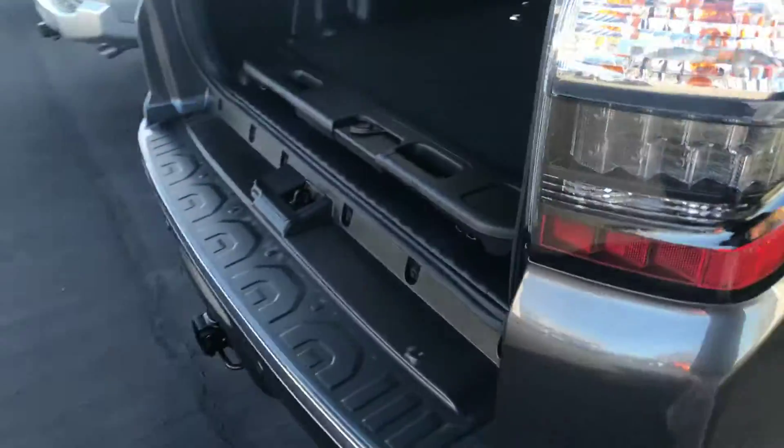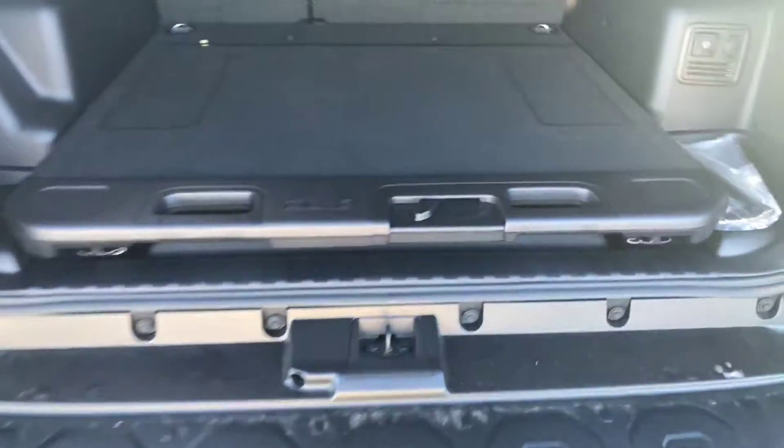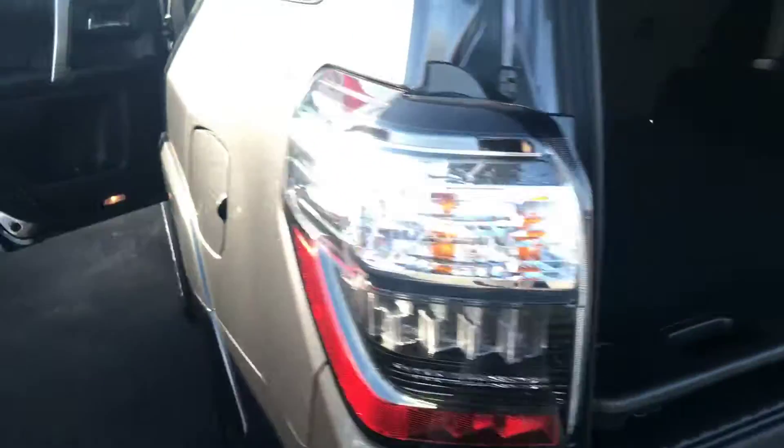Also have your luggage rack. You're getting your towing package. This particular 4Runner is giving you sliding cargo instead of third row. You also have your second bench.